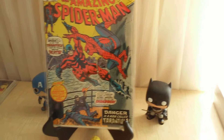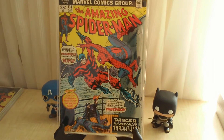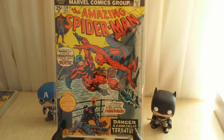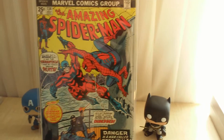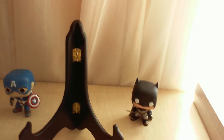I also picked up Amazing Spider-Man number 134, which features the first appearance of Tarantula and the second appearance of the Punisher. Check out that cover — it's a great one.